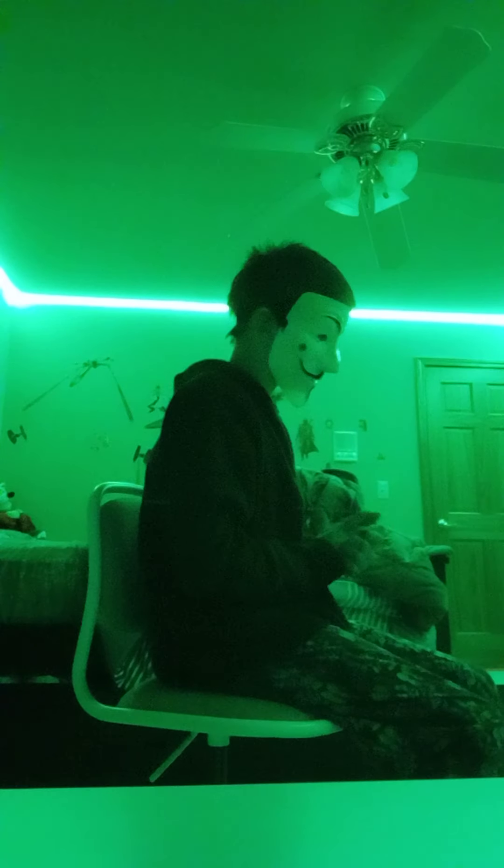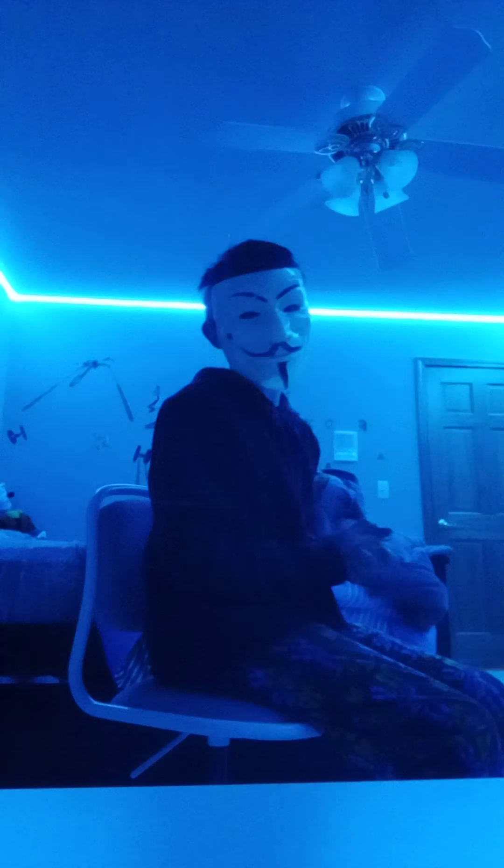Hello guys, hello my Toy vs Toy fans. Today we're looking at some fun stuff.